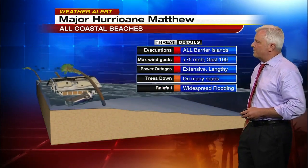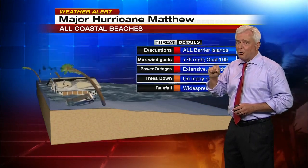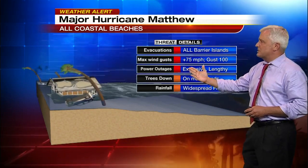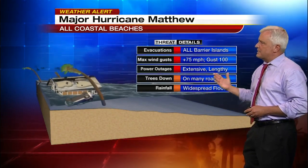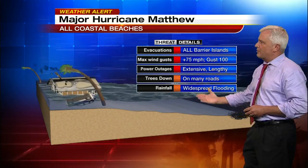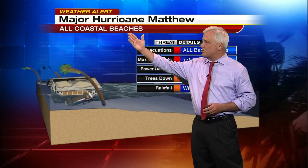Evacuations are going on for all the barrier islands. If you have the word 'beach' in your address, it means you're going to see these kind of conditions: winds 75-plus — that's hurricane strength — gusts over 100, extensive and lengthy power outages likely, trees down on many roads, and widespread flooding. This is all for the coastal beaches.